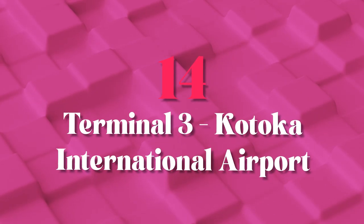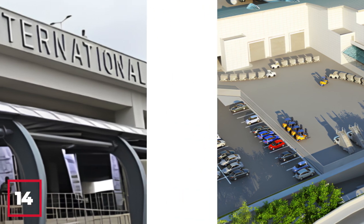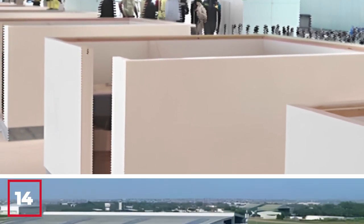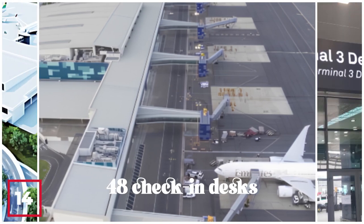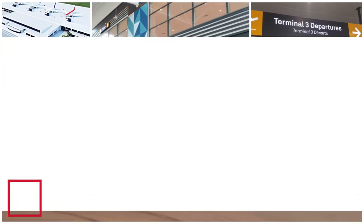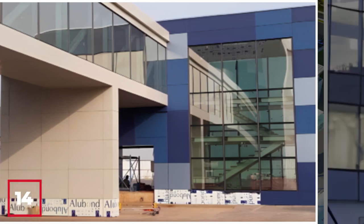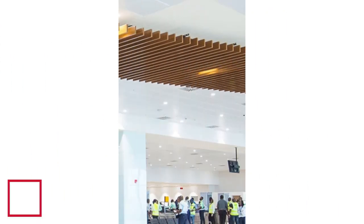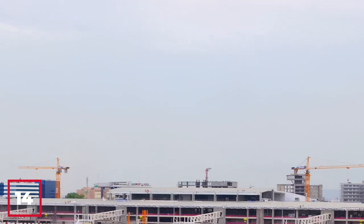Number 14: Terminal 3 at the Kotoka International Airport. Terminal 3 at the Kotoka International Airport is a shining example of Ghana's commitment to modernizing its infrastructure and enhancing the passenger experience. Opened in 2018, this state-of-the-art terminal spans over 48,000 square meters and features world-class facilities, including seven air bridges, 48 check-in desks, and 24 self-check-in kiosks, as well as retail and dining options and a transit hotel. Designed to handle up to 5 million passengers per year, Terminal 3 is a key component of Ghana's vision to become a hub for air travel in West Africa.